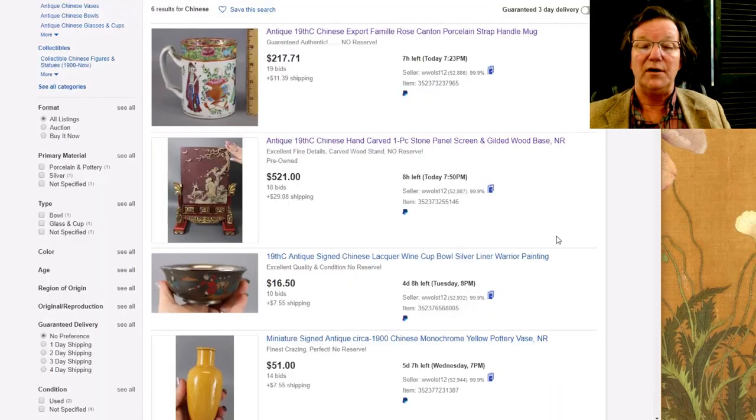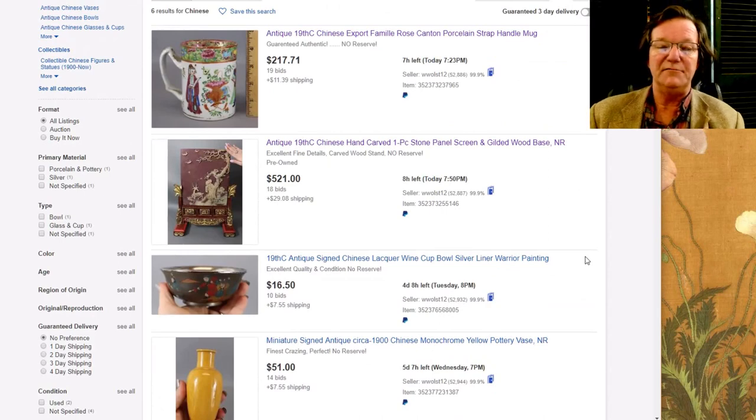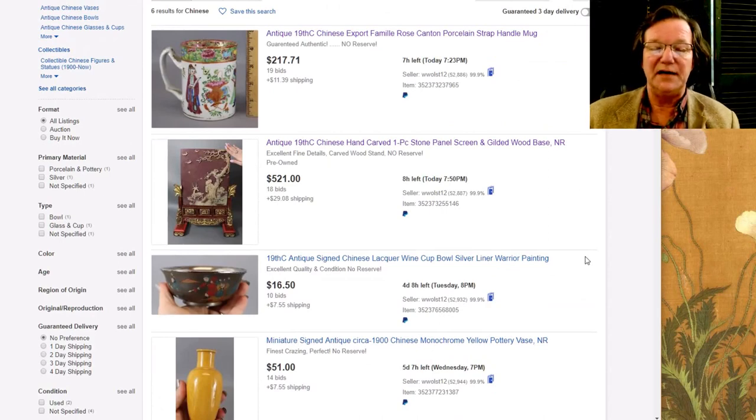Now, on to a problem that's come up: eBay has changed a lot of the ways items are appearing. I've talked to them about it and they're re-examining what they've done. For example, if you put something on your watch list and come across it again while browsing, you won't see the little green check mark anymore next to the item showing you've already added it. This is why I say: leave a bid.